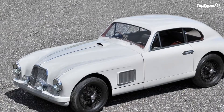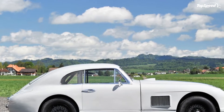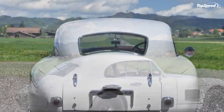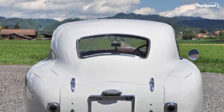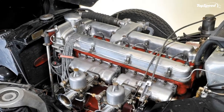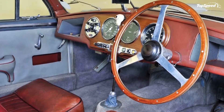The DB2 was a much smaller car than the Astons we are used to today. It was more than a foot shorter than the DB5 and fully two feet shorter and nine inches narrower than the current DB9. The look of the styling is very different from later DB models, particularly the DB4 and those that came after.